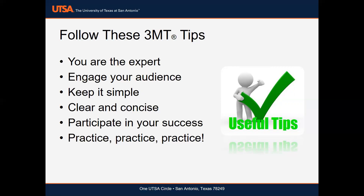Number five: participate in your success. Consider taking part in a 3MT bootcamp session where all of your questions about this competition will be addressed and presentation and communication skills will be discussed. And finally, practice, practice, practice.